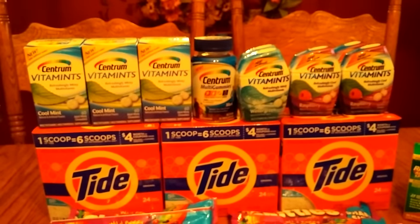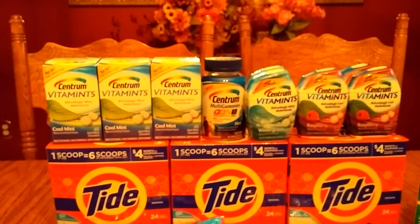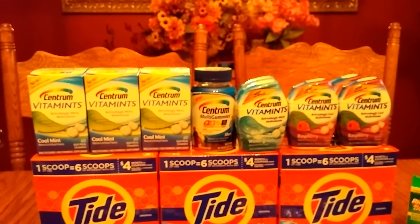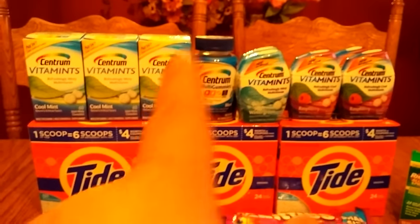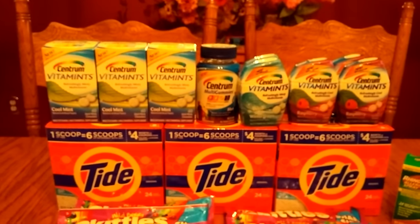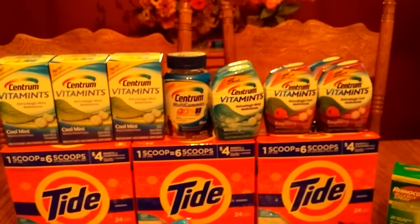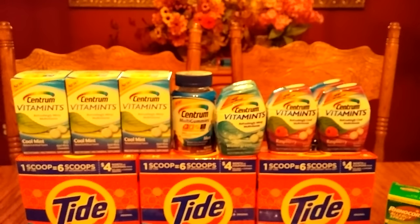If you happen to have the Plenti household offer — where if you spend $50 in one transaction they give you another 1000 points — then in total you should get 3000 points for buying $60 worth. At my store, one Centrum is $9.29, so one would be $9.29 and the second would be half off at $4.64. You've got to reach $60, but you need to buy at least $50 of it in one transaction.